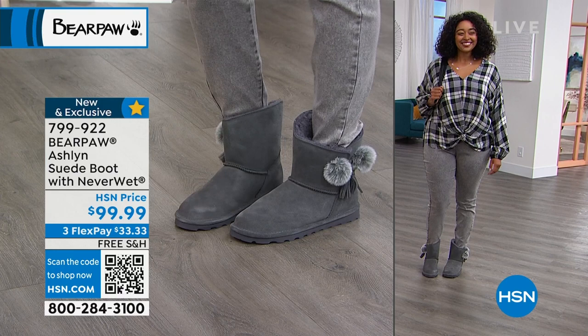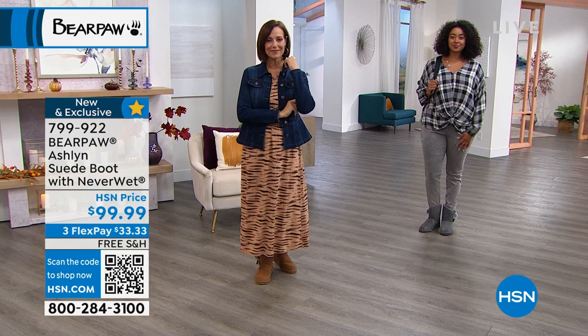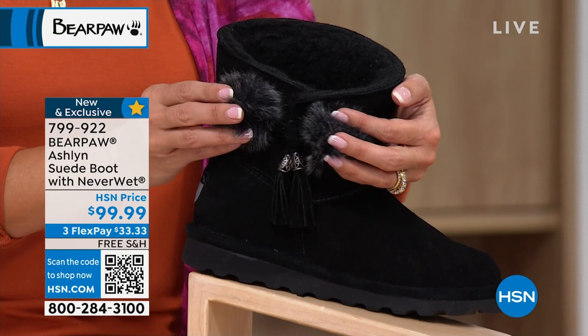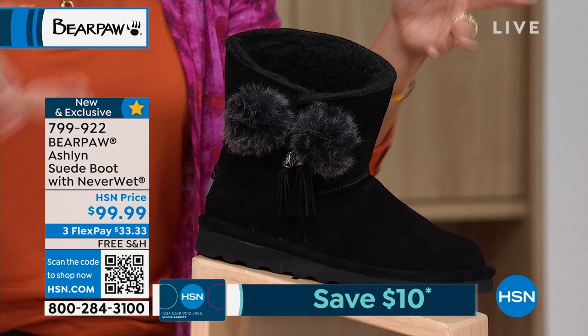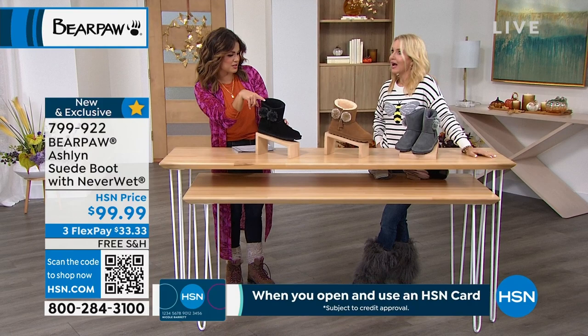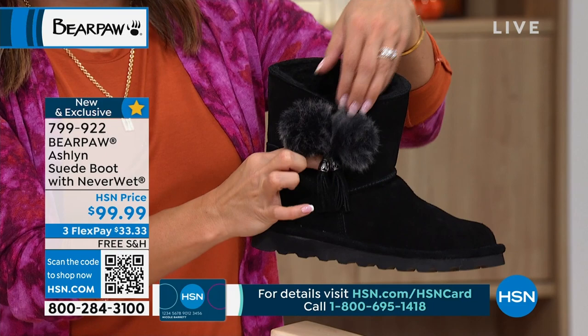Even with the fun pop of personality from the pom-poms and tassel, it's tonal on this design so it's never going to be too much or feel trendy — these will last season after season. It's just another fun bit of personality. If you have any of those cropped jeans, this works great with that boot height — show a little bit of leg. Bear Paw always goes back to the drawing board with great designers and comes up with something unique every season. This is brand new and exclusive to HSN.